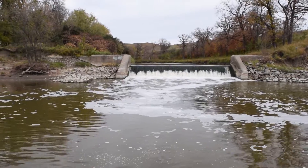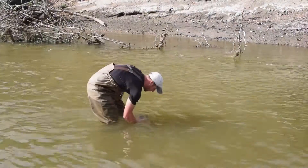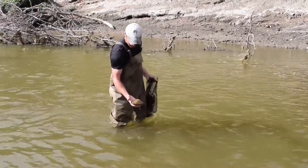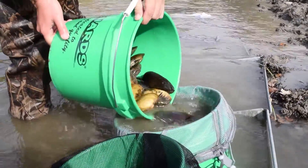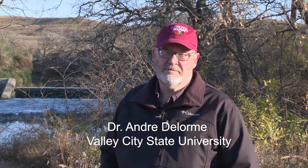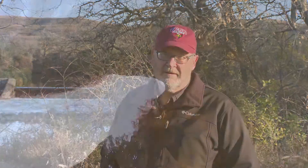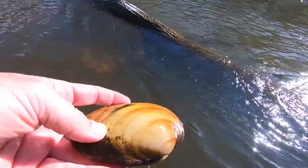Catherine Dam is a lowhead dam on the Cheyenne River that will be replaced with a safer rock structure. Before construction, the Game and Fish Department teamed up with Valley City State University and other partners to relocate mussels. This particular area is the largest mussel bed in the state of North Dakota, and since they're removing that dam, that's probably going to release a lot of sediment, so they wanted to get those mussels out and put them somewhere else where they can thrive.